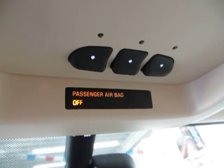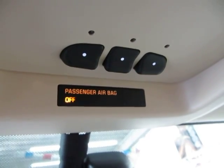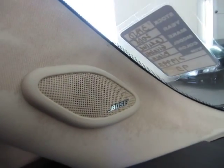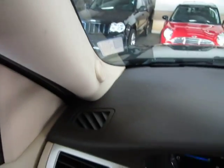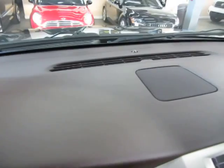This is your HomeLink or universal garage door opener where you can program up to 3 garage doors or gates if you happen to live in a gated community. Got your map lights up here. It does have the Bose stereo sound system. Let's pan over the dashboard now so you can see it is in great shape without any cuts, tears, burn holes or cracks.